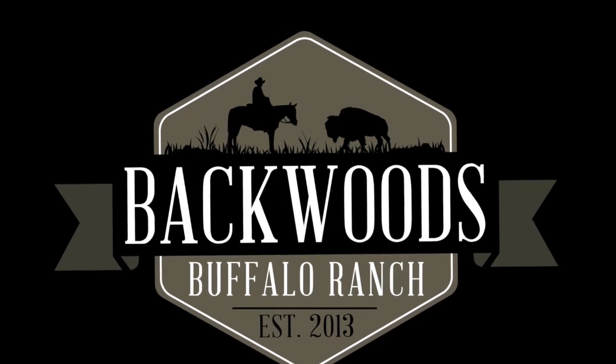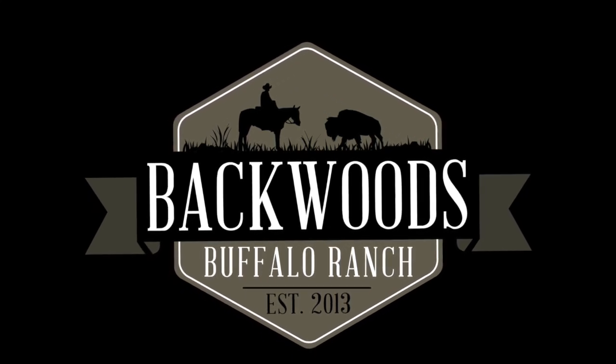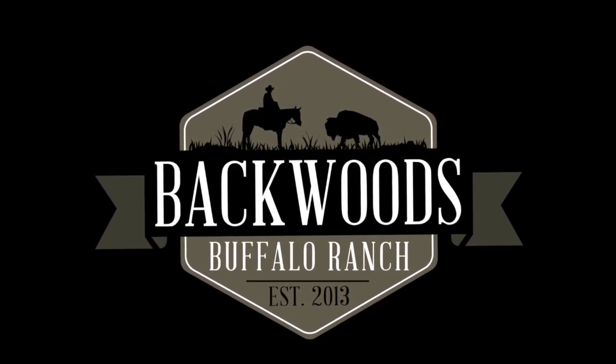This is us, this is Backwoods. Follow us on all things social media - that's our Instagram, Facebook, and our website. Thanks for being here, guys. We appreciate each and every one of you.